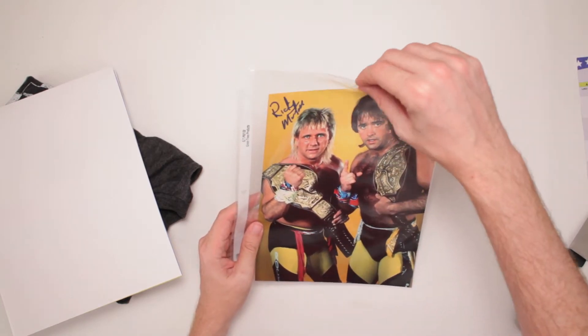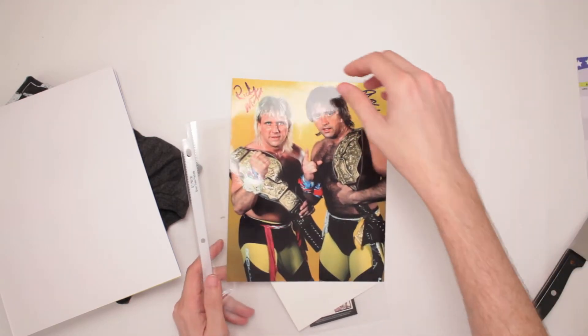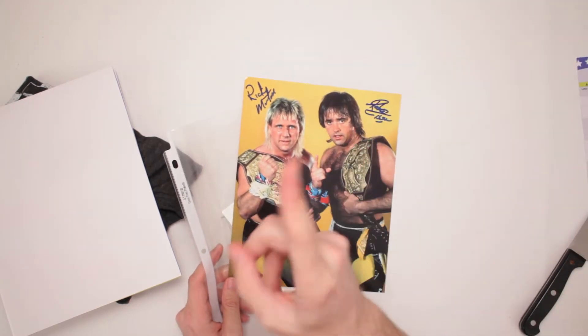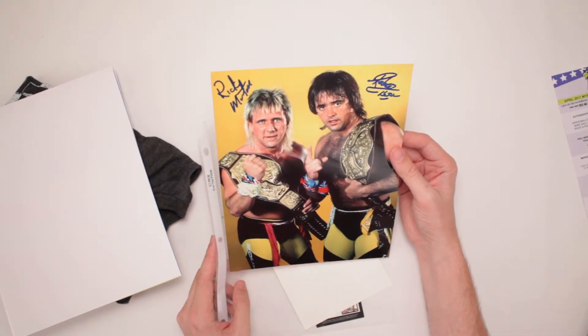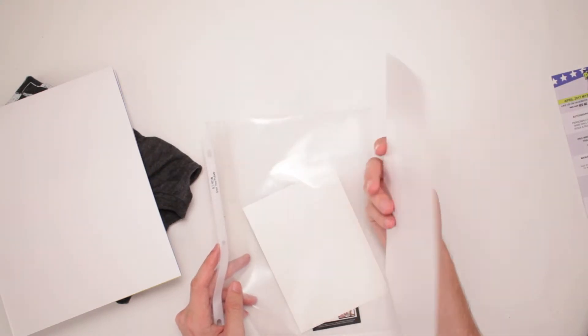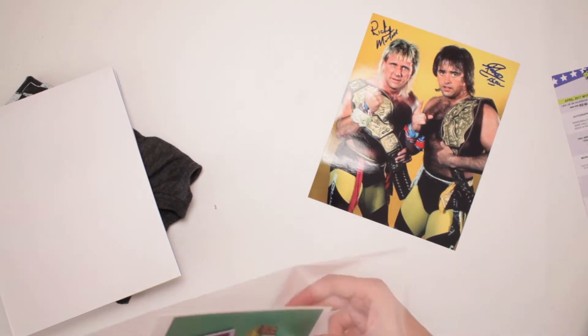The Rock and Roll Express! That's so cool. I like that. Autographed photo — Rock and Roll Express, now in the WWE Hall of Fame. That's a great photo too. Holding the championships from everywhere. They just have the championships everywhere. That's cool. What else we got in here?